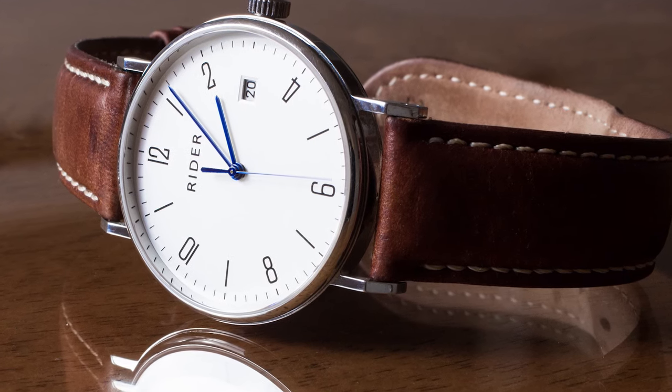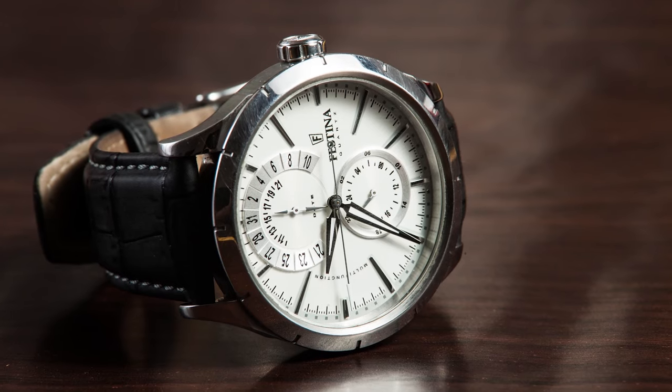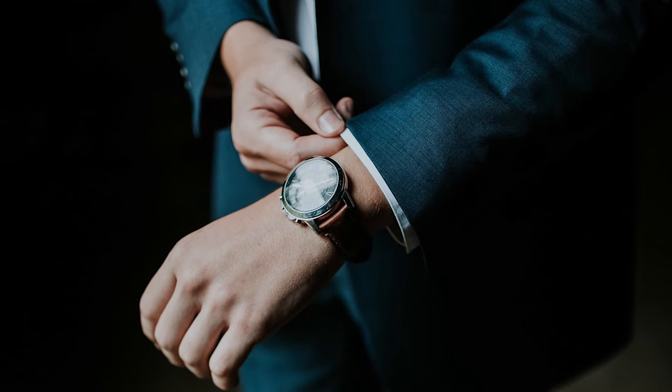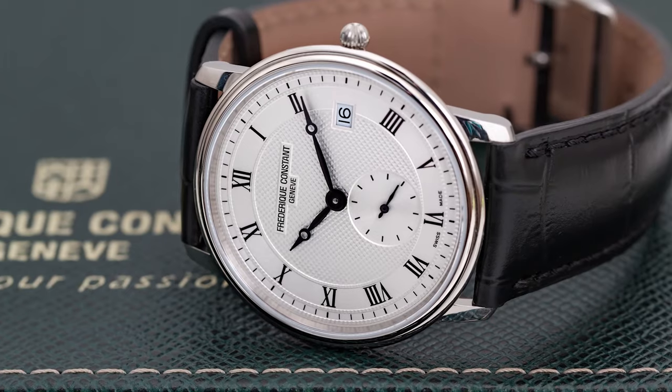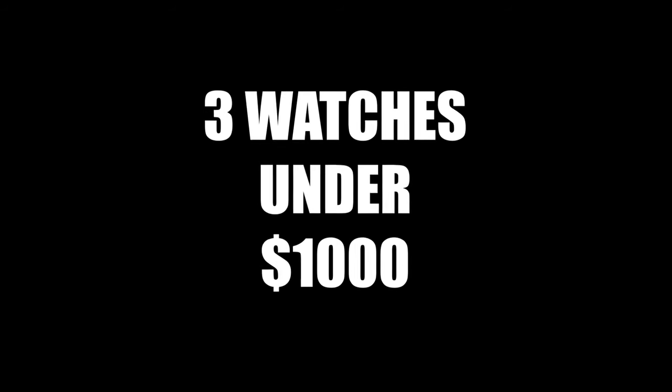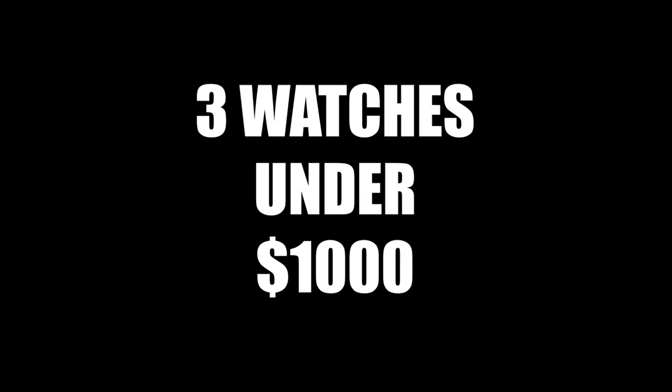People buy watches for many different reasons and motivations — whether for utility, fashion and style, a gift, or an investment — they all want their choice to be unique. The search for the right watch can be very difficult and time-consuming. So in this video, I've made a list of three watches up to $1,000.